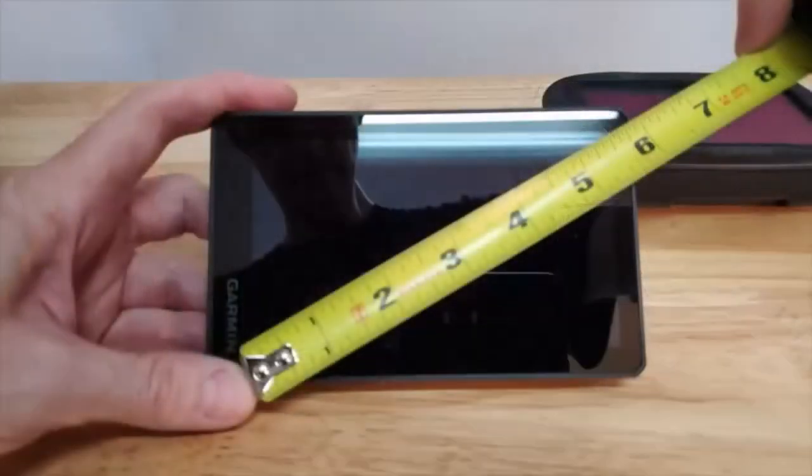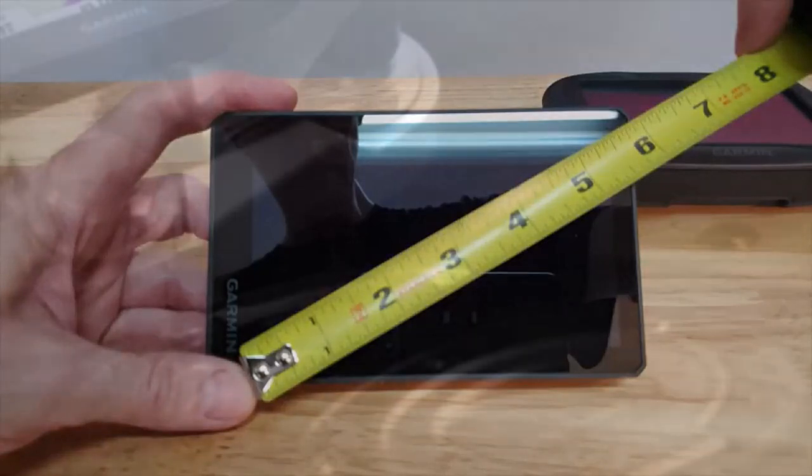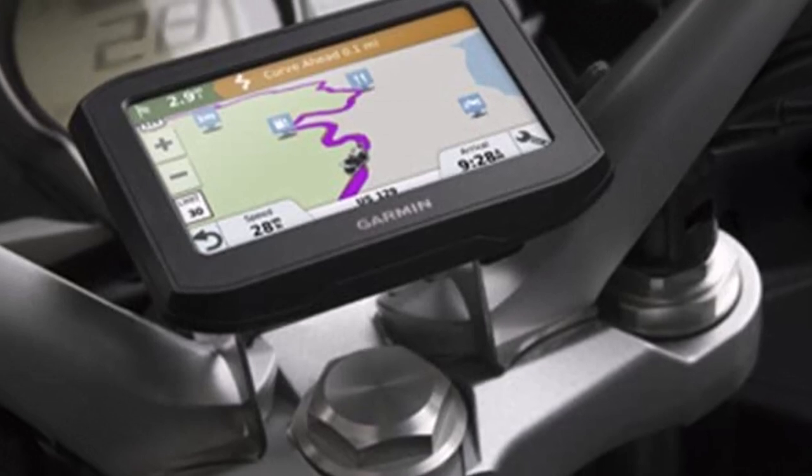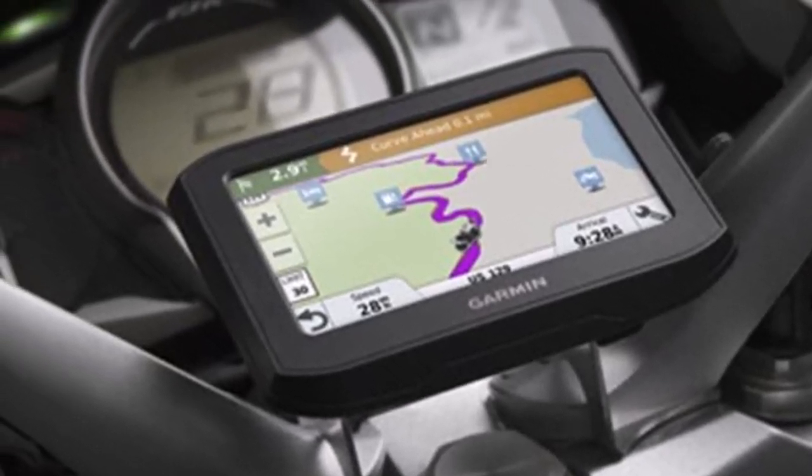You should know beforehand that it may not connect instantly with your phone or other devices such as a headset. You should wait a few minutes to ensure the connection is set and the right app has been launched before riding off.